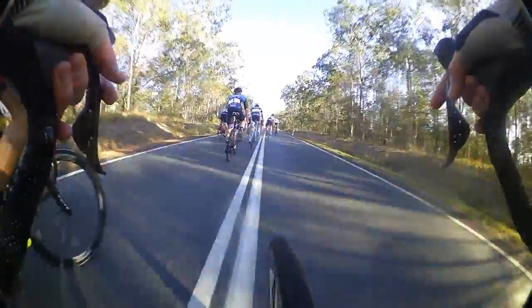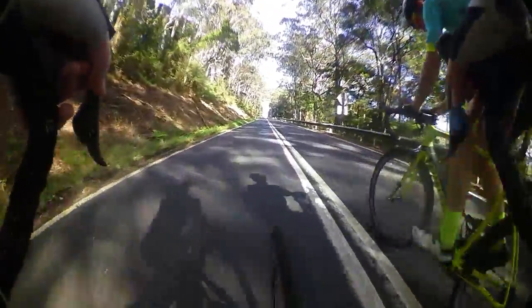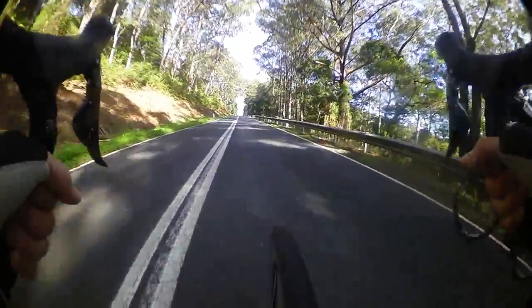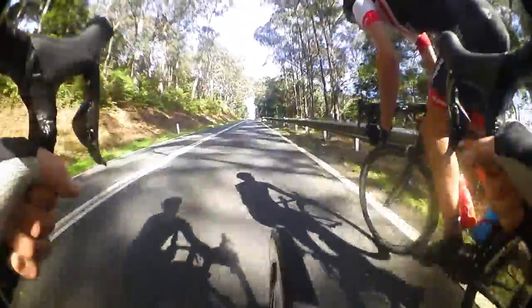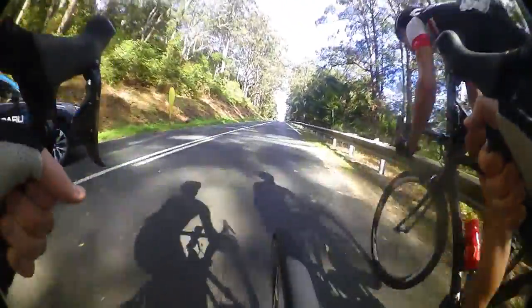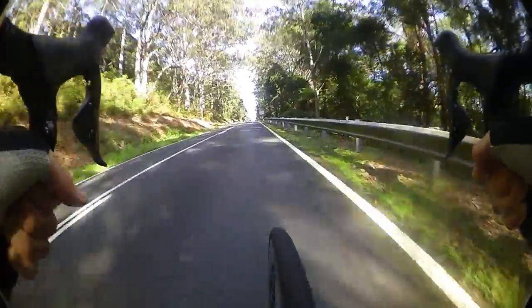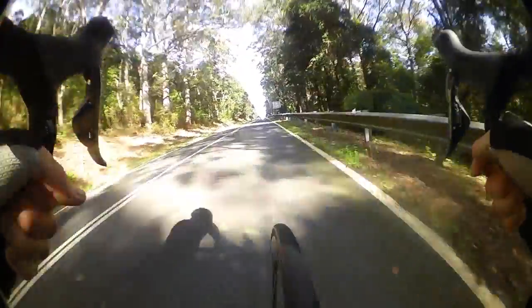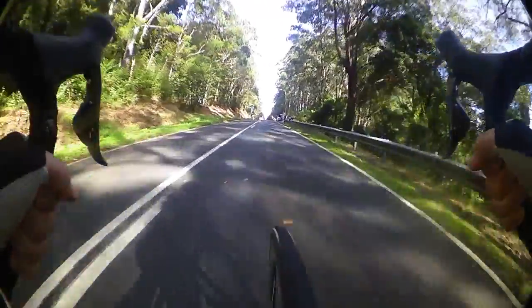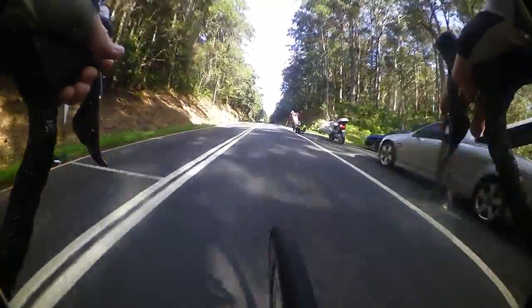So there we go, this is just as the break's establishing. The main feature of the day is the Gibraltar climb. It lasts about 40 minutes, averaging about 5%, and it's a brutal climb. This is where a lot of the race splits up. Here we've got Pat Shaw contending for the King of the Mountains. He's just opened up his sprint against Jason Lee from Visio Health. You can see in the shadow he's looking around, making sure he's not going to get rolled at the last minute. He takes the KOM points.